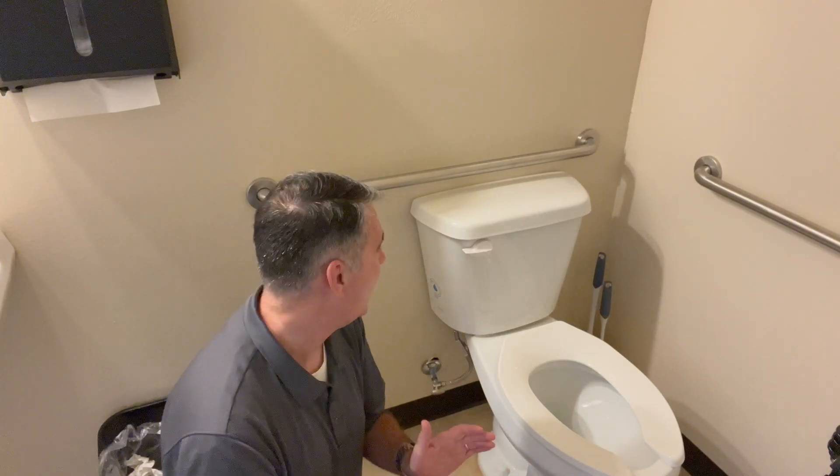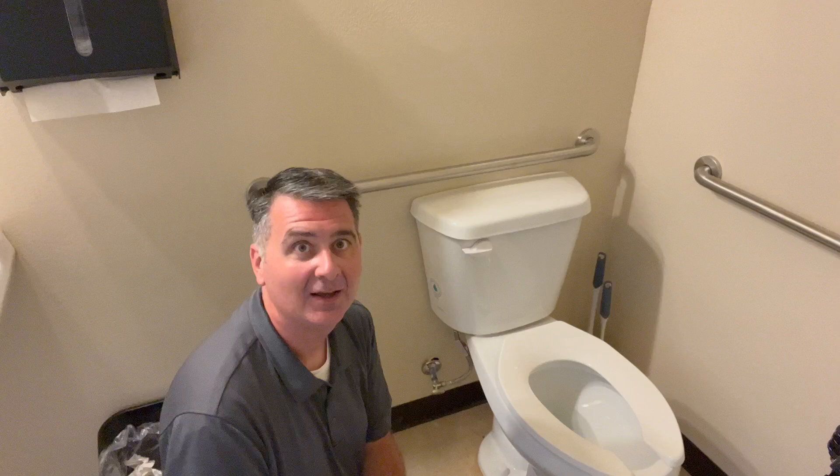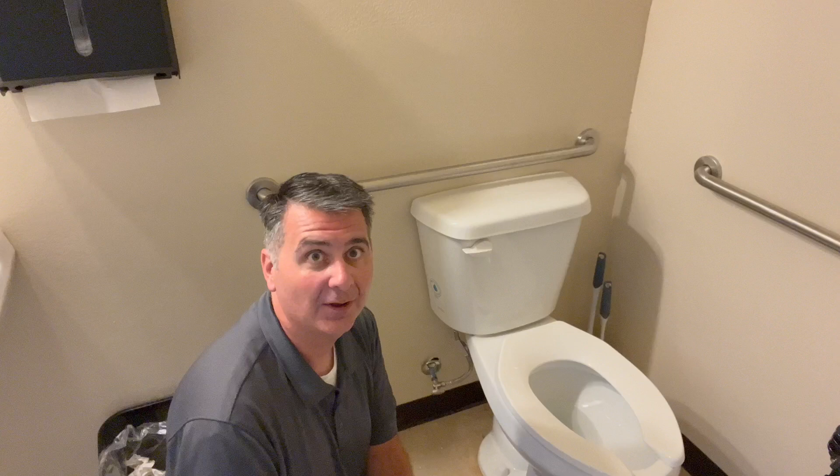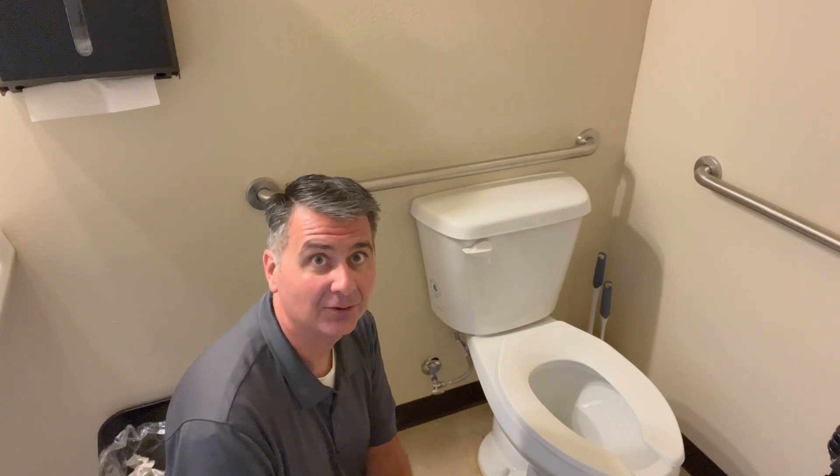So overall, I am very happy with the Western toilet. It has worked well for me. I hope this review is helpful for you to decide whether or not the Western toilet is the right toilet for you.